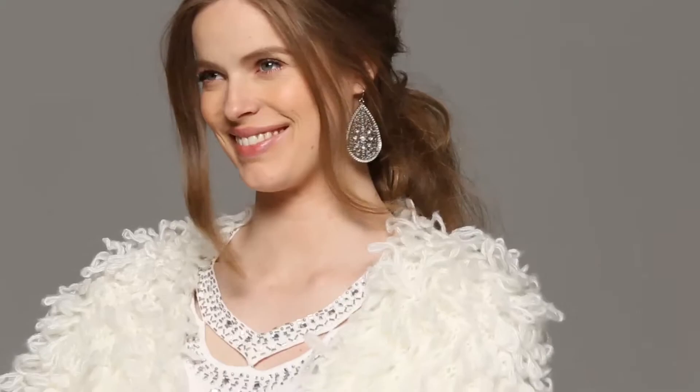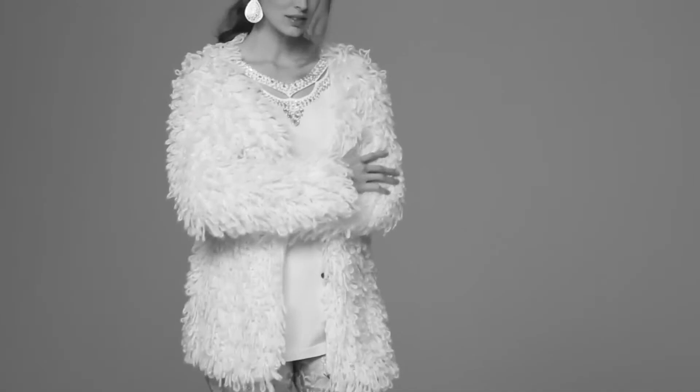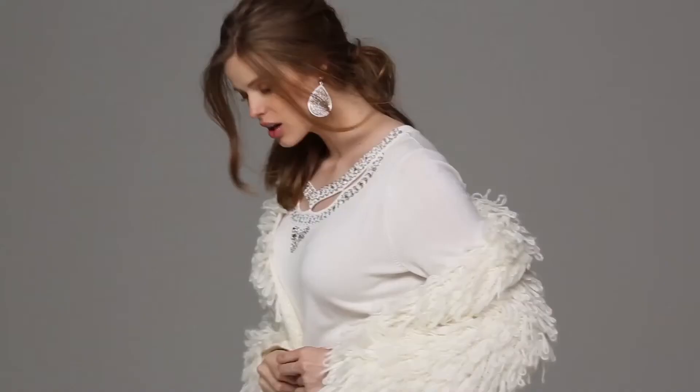This is our Hollywood glam look from Romans. We've taken our gold and silver embellished stretch jeans, layered it with a nice embellished sweater and our fun loop cardi. The loop cardi is a great statement piece. So have fun with these pieces — mix and match them with things in your wardrobe and go out and have a good time.